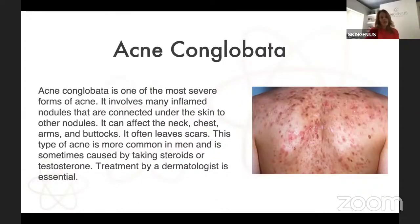Acne conglobata. This is a very severe form of acne — definitely for referral in my view. It involves inflammation of nodules and cysts, whether on the back, face, or buttocks. Nodules are linked to other nodules within the skin. This is more common in men, certainly with those taking steroids or growth hormones. I can relate to a gentleman I treated last year for a bodybuilding competition who was taking growth steroids and hormones and was really suffering with big cysts and nodules on his back. It is really at this level a treatment for doctor prescription or dermatologist.